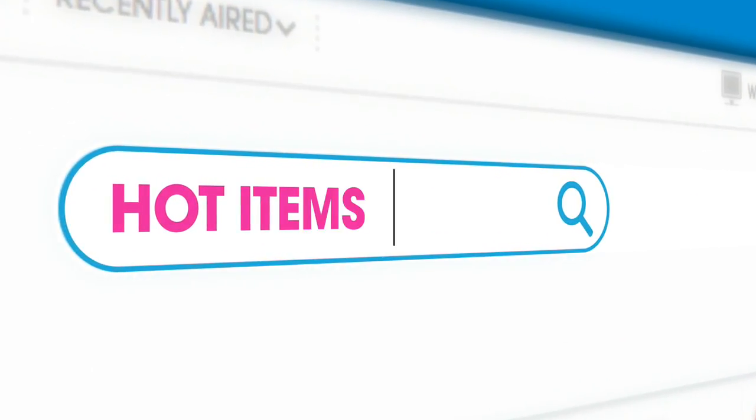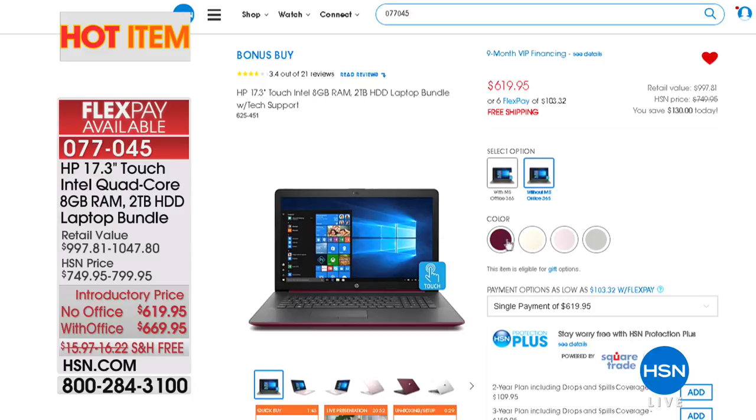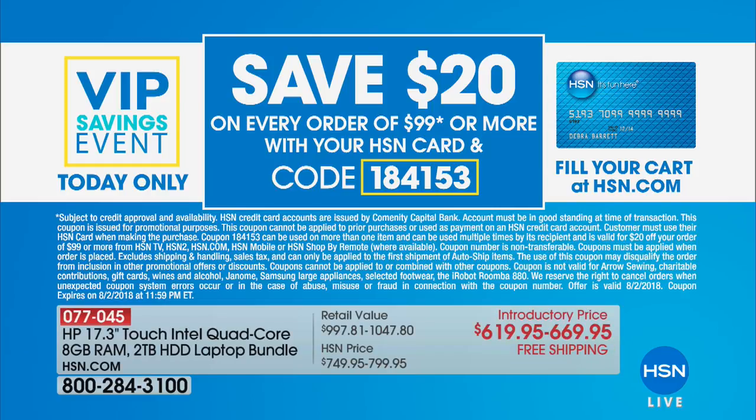You get all three packs — eight sheets each — for a total of 24. Next up: an HP 17-inch touchscreen laptop. Without Office it's $619.95; with Office it's $669.95. You can save $20 today by signing up for or using your existing HSN card when you spend $99.